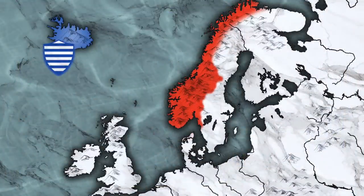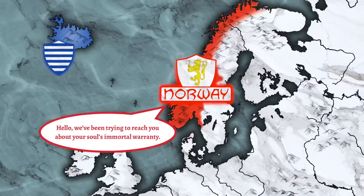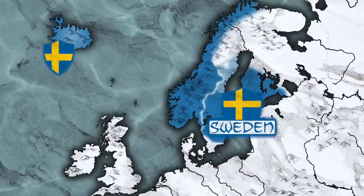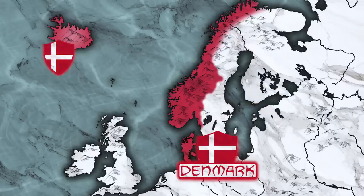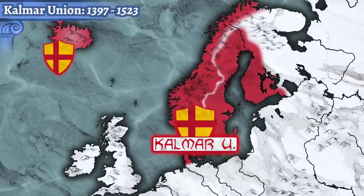Yet they couldn't escape those nasty kings back in Scandinavia for long, as Norway's king sent Christian missionaries to Iceland at the end of the century, and then after two entire centuries of meddling it got absorbed into the Kingdom of Norway in the 1260s. In the 1300s it variously united under Sweden and then under Denmark, and then finally they achieved peak Scandinavia by snowballing together into the Kalmar Union.